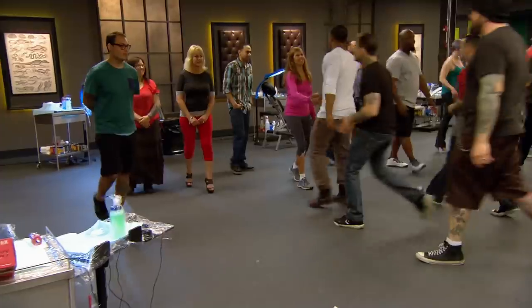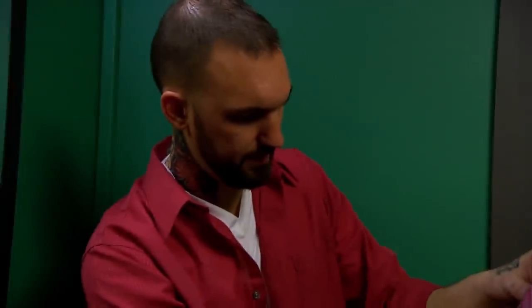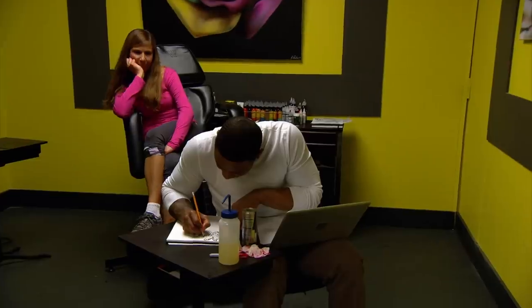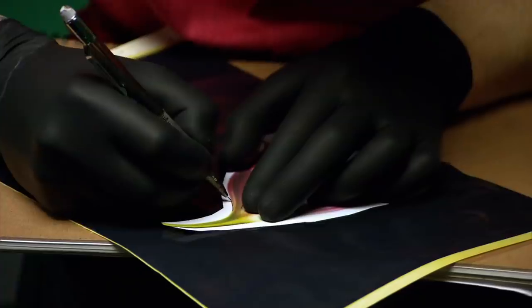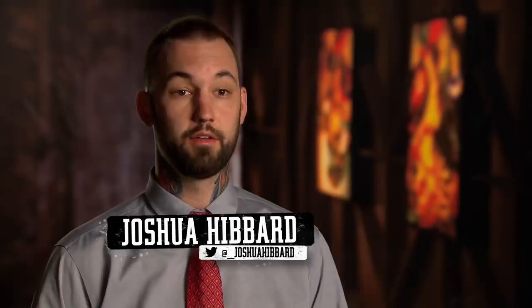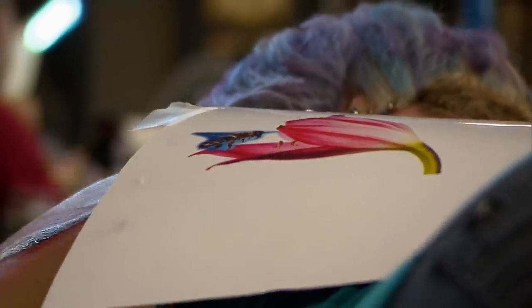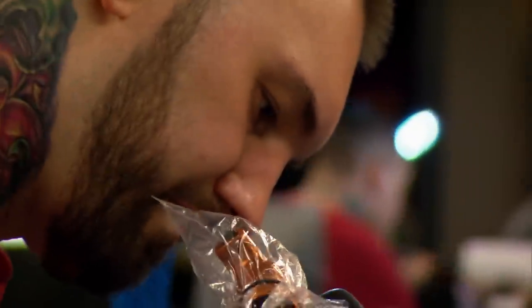Artists, you have four hours to transform your canvases' scars into tattoos they can be proud of. And your time starts now. Let me take a look at that scar before I start drawing. I think that maybe the best bet would be kind of sneak that right up against that. We decided to go with a really beautiful pink flower in order to show really smooth values. The flower that I found has really great blacks in it that transition perfectly into reds, into pinks, into light pink, all the way into skin.